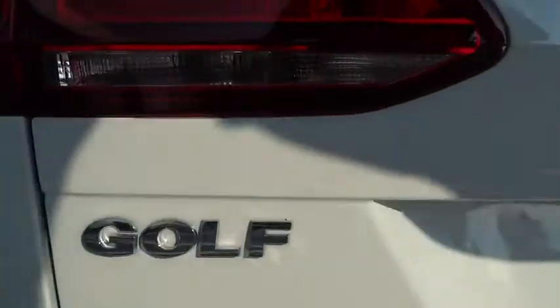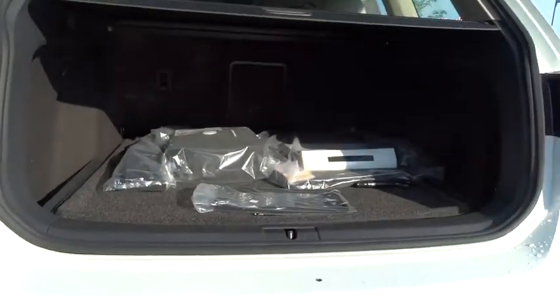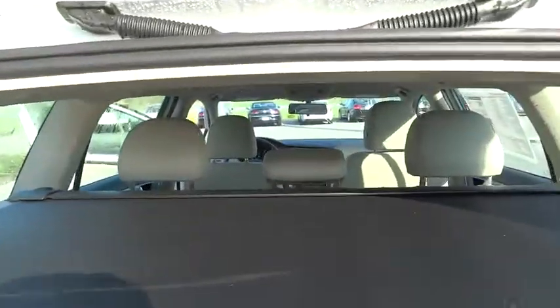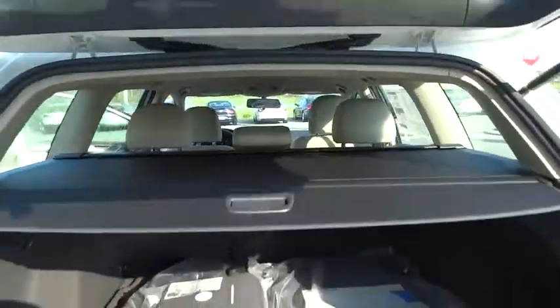Rear window defroster. Compass. Trip computer. Security system. CD player. Tachometer. Brake assist. Overhead console. Remote keyless entry. Panic alarm.